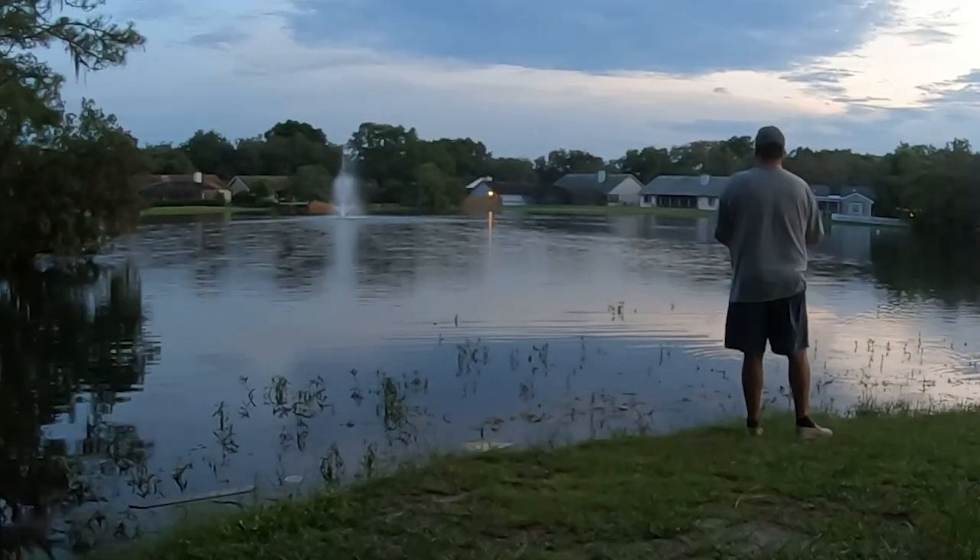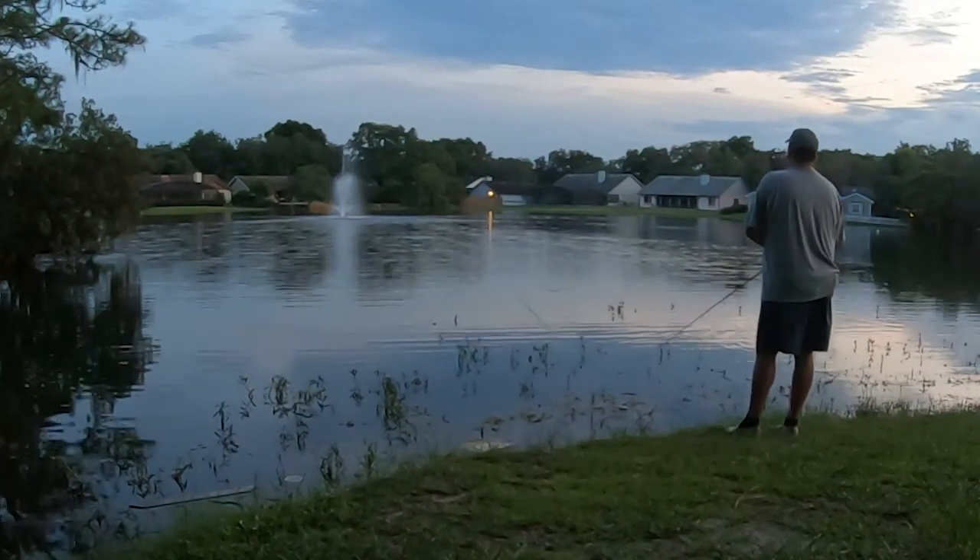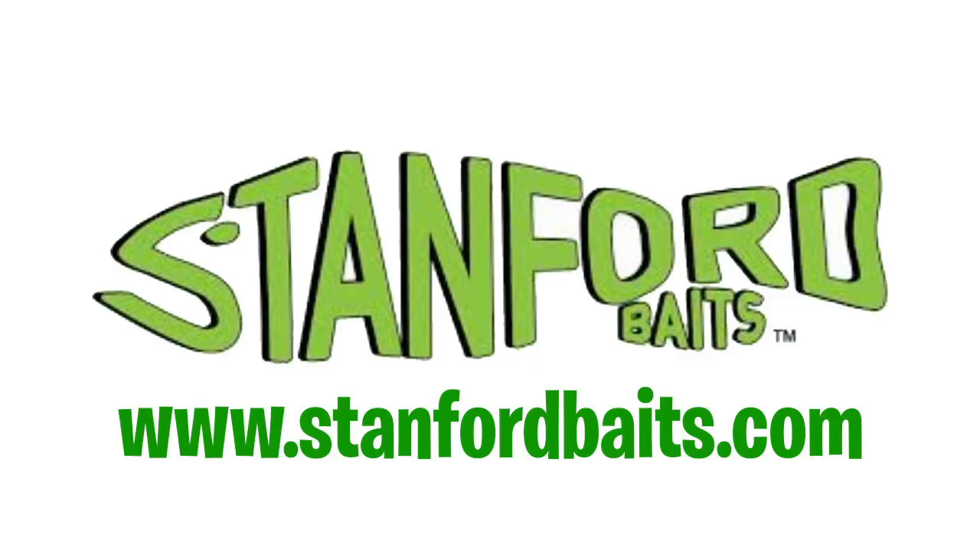The Boom Boom Frog is going to come in 10 colors. It is two and a half inches long and weighs three-eighths of an ounce. It's going to retail for $10.99. For more information about the Stanford Baits Boom Boom Frog, go to their website stanfordbaits.com where you can buy them direct. They are available now, or you can go to tacklewarehouse.com and pick some up too.